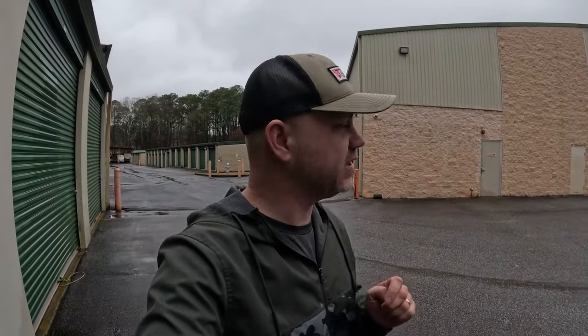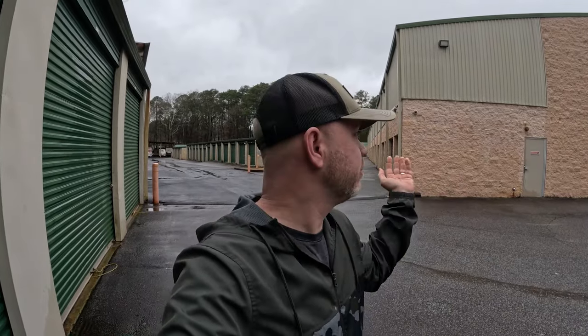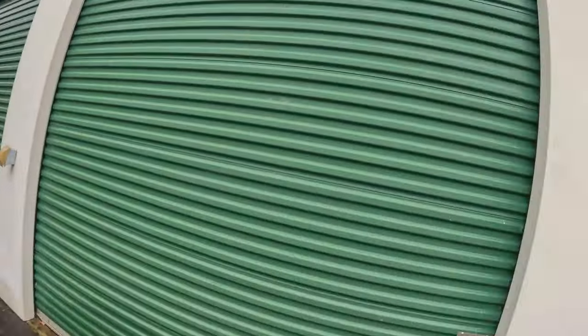We're out here again, another day, another unit. Me and Ann are out here, it's a rainy day, but right this moment it's not raining. Before we get started, make sure you go check out my Instagram and Facebook pages - the links are down below, they're both Red Dirt Resale. Just started posting really regularly, trying to build up followers. There's a lot of stuff that's not in the YouTube videos that ends up on those channels.